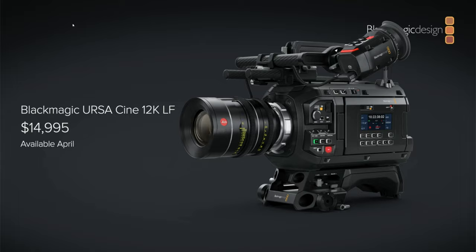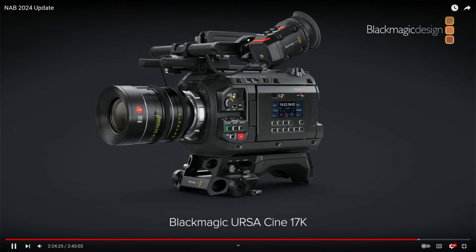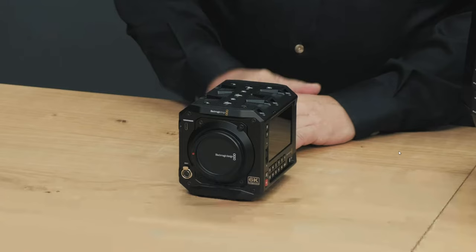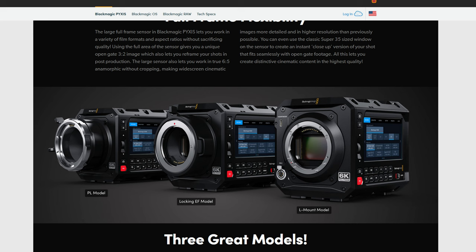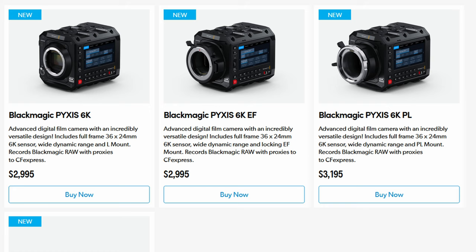I think the biggest announcement that gets everyone over the moon right now is the cameras. There are three new cameras: the URSA Cine 12K and the URSA Cine 17K, and the box camera that everybody has been waiting for is finally here. It's a 6K full frame camera with three variations — EF, PL, and L mount. It's gonna be great. On that price range it's really affordable — just three thousand dollars. The industry is getting more and more affordable and also better at the same time.